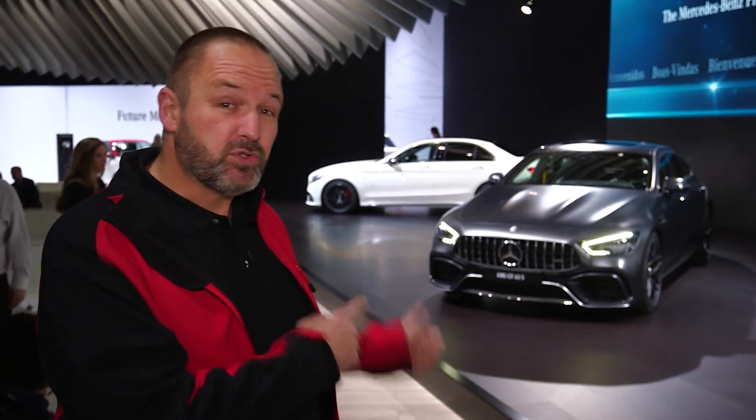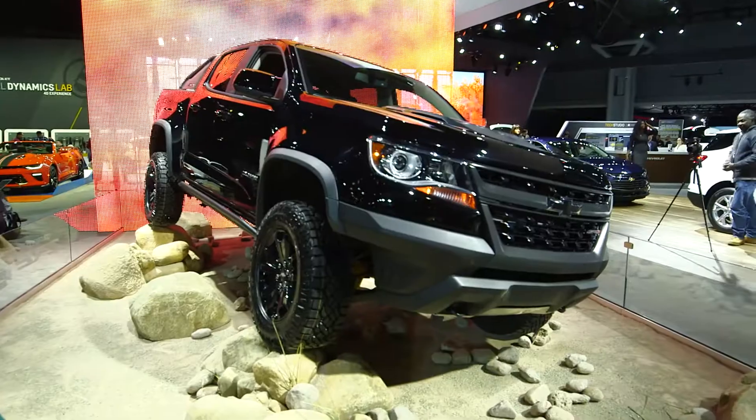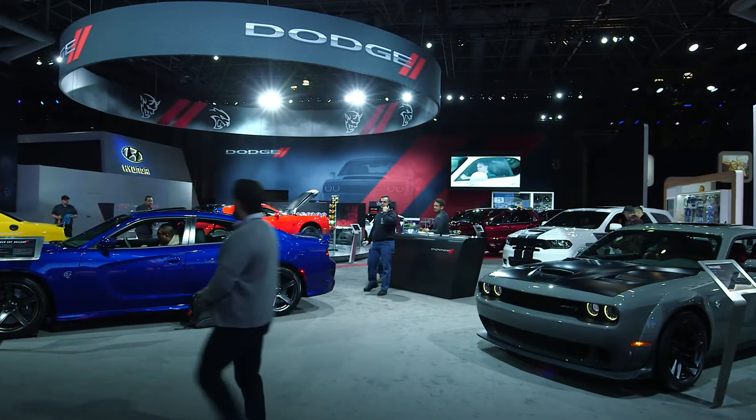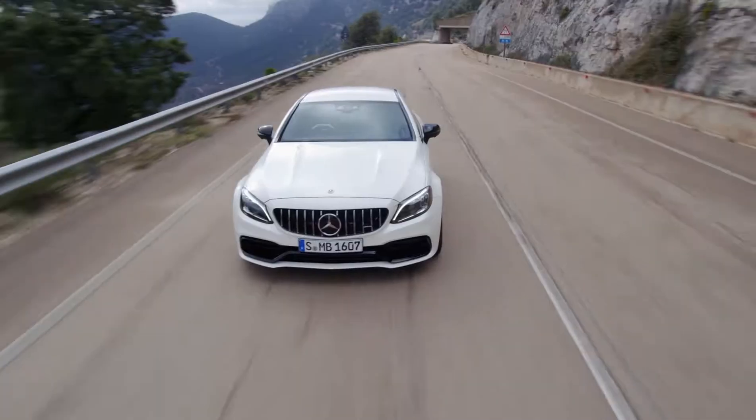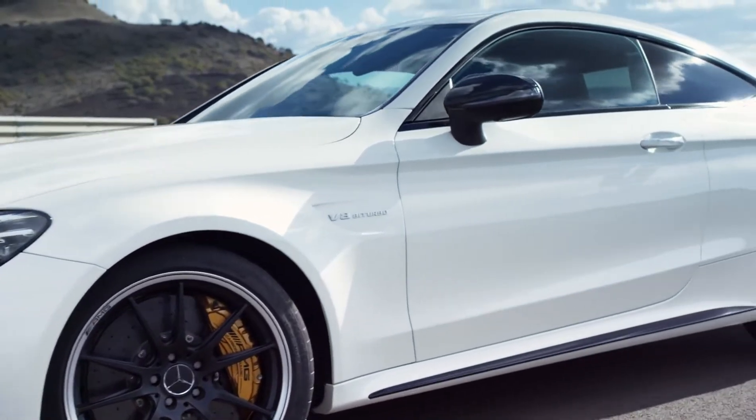Welcome to the New York Auto Show, which happens here in New York for more than 118 years now already. We're here at the Mercedes-Benz stand and you can see the four-door AMG GT Coupe right behind — a car we already saw in Geneva — but there's a lot more to explore here at the New York Auto Show.